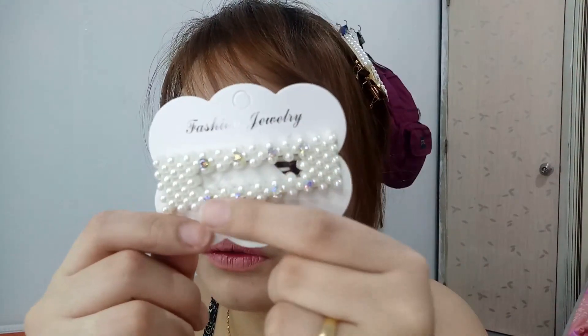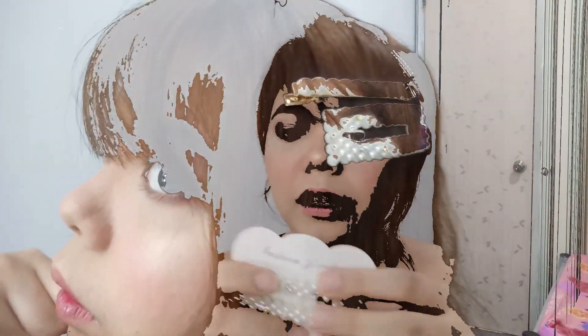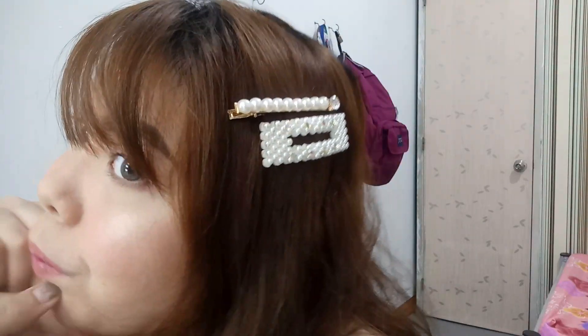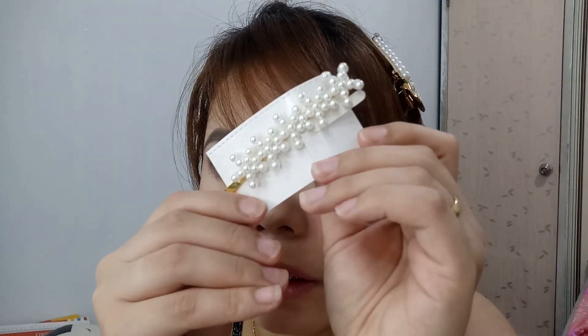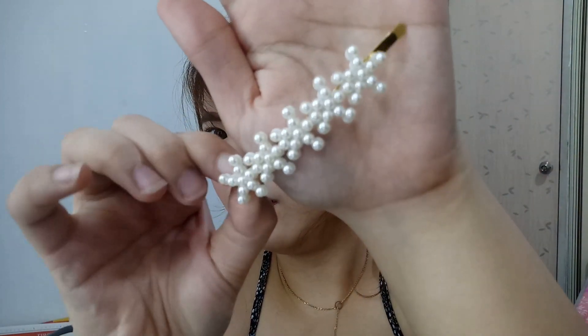Silang dalawa nung ribbon — yung pinakaunang barets na meron ako. Tapos nalagdagan ang nalagdagan. Ito din — pinakagusto ko din ito kasi meron siyang mga bato-bato. Hindi lang siya puro pearl, cute siya. Classy yung design niya. Then this one naman, para siyang snowflakes. Hindi siya yung binubukas — pero cute siya, para siyang snowflakes. Ang ganda niya.